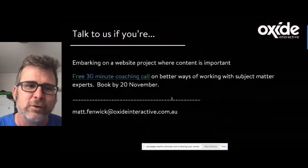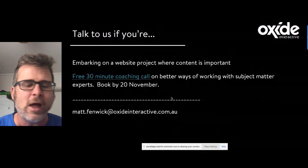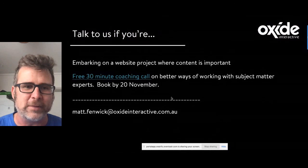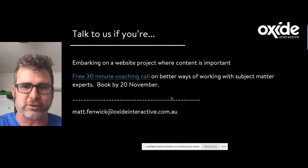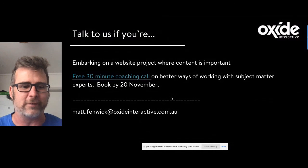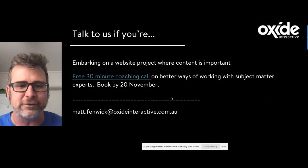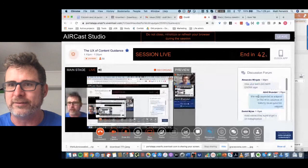We'd love to talk to you if you're embarking on a website project where content is important — come chat to us at the exhibition stand. I'm also offering a free 30-minute coaching call on better ways of working with subject matter experts, for people who book by the 20th of November. Please connect with me, shoot me an email, and feel free to ask me any questions.